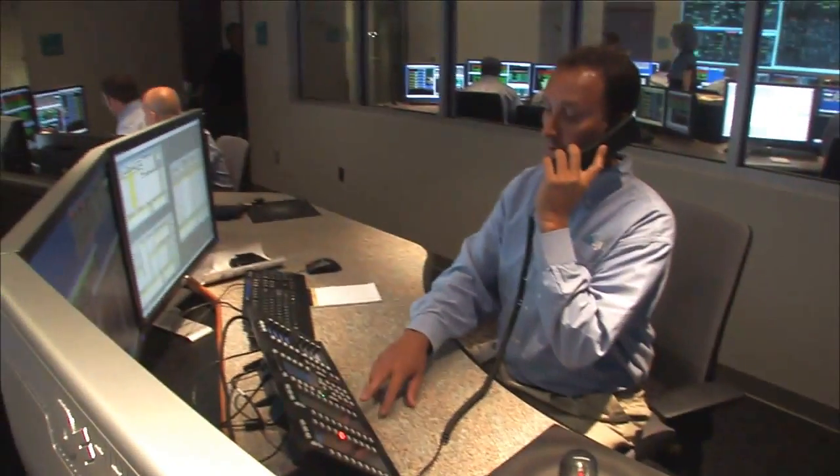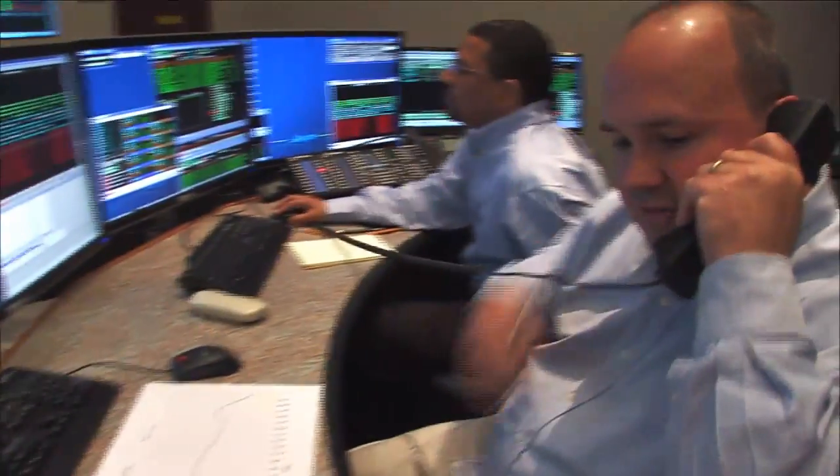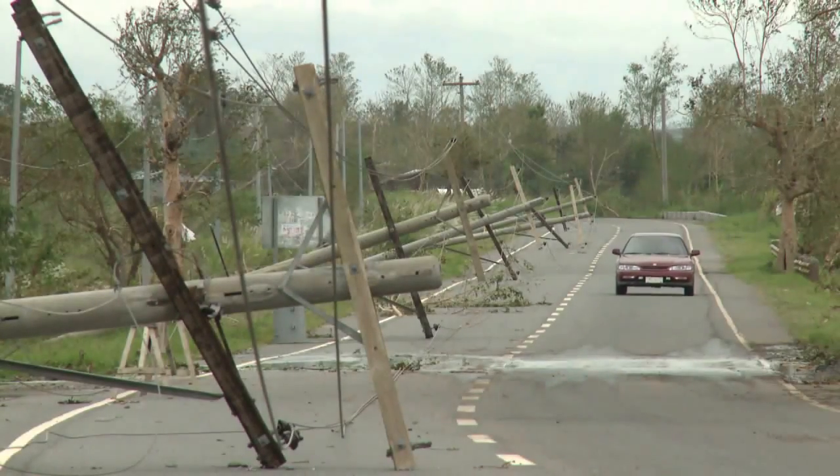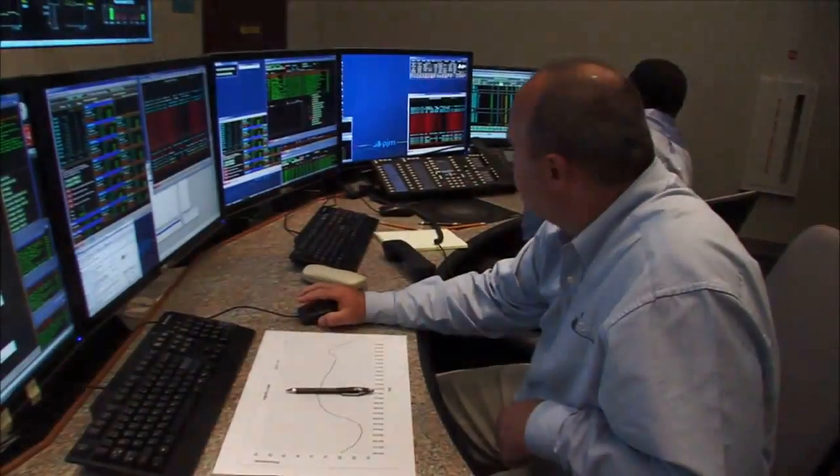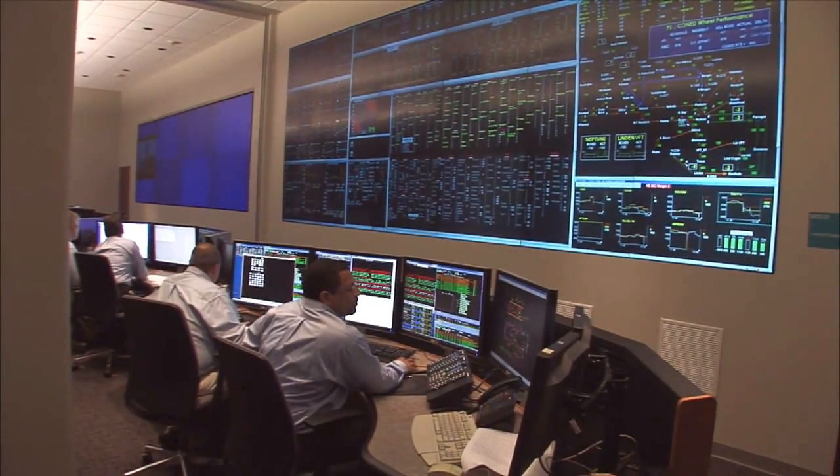One problem with the current grid is that there's no automated system that reports back to grid operators when problems occur. For example, say a power line goes down in your neighborhood. Today, a grid operator wouldn't hear about it until someone called to say their power went out. Delays like this allow problems to get out of control before operators can do anything about them.